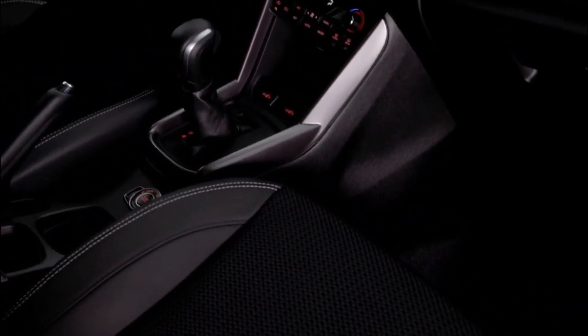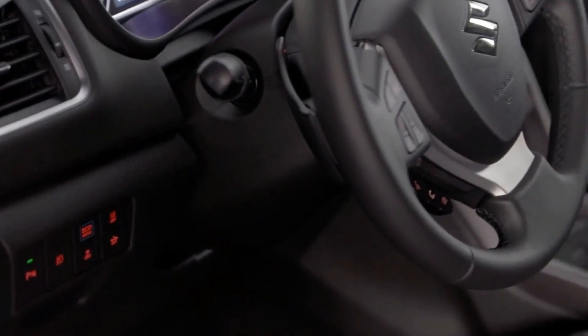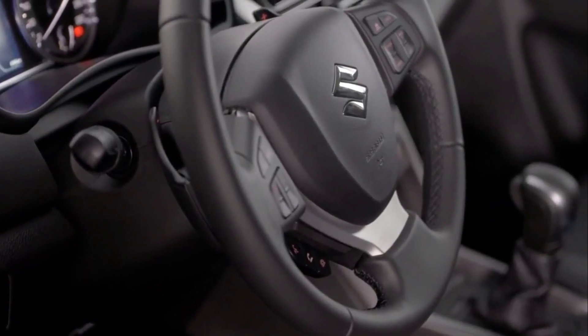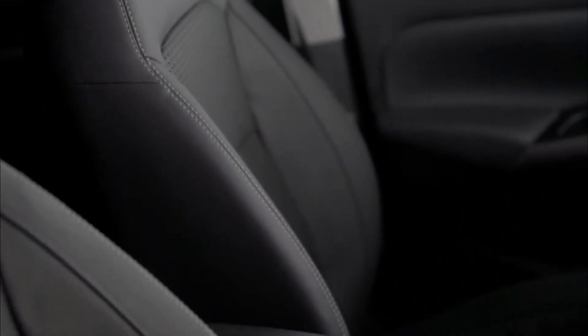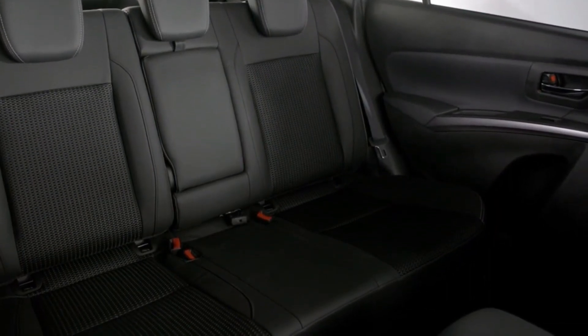Seat trims have been revised. The cloth trim in the Suzuki S-Cross is nice enough, but the leather and fabric in the S-Cross Premium is a little more contemporary than the old S-Cross's mix of real and faux leather. There is still plenty of hard plastics on the top of the dash and tops of the doors, but places you're likely to rest your elbow are padded.